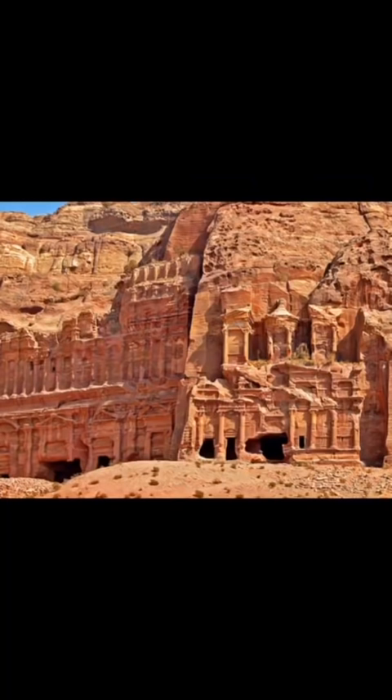There are researchers that believe that the Nabataeans adopted the ruins of a time before, building their masterpieces in front of these massive caverns carved directly into the bedrock. Who carved the inside?